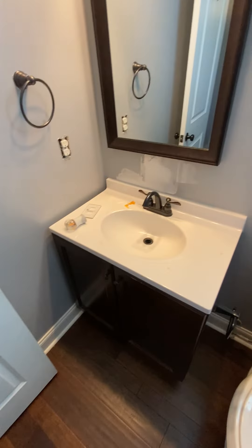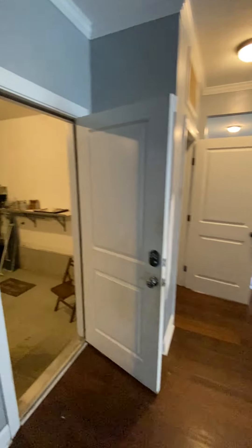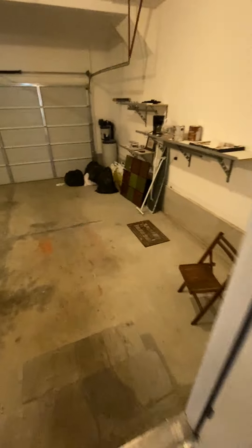The bathroom is just a half bath. This might be the best part of the whole house so far — I'm going to step out into the garage.